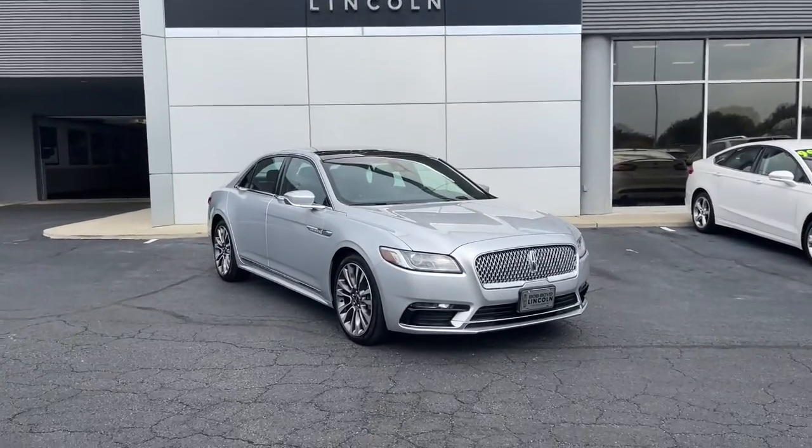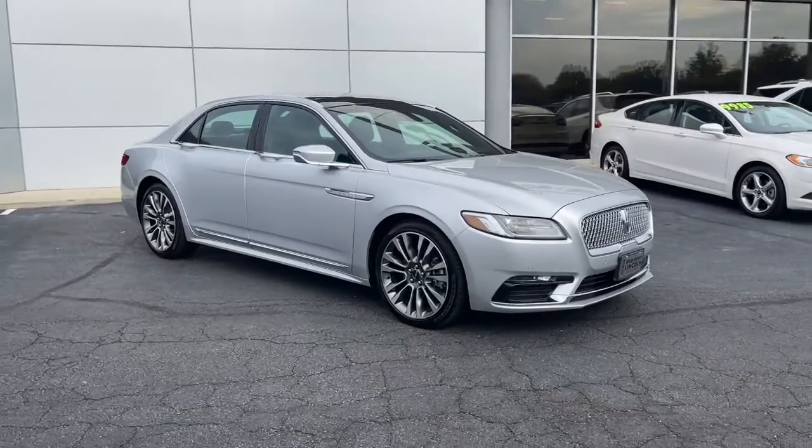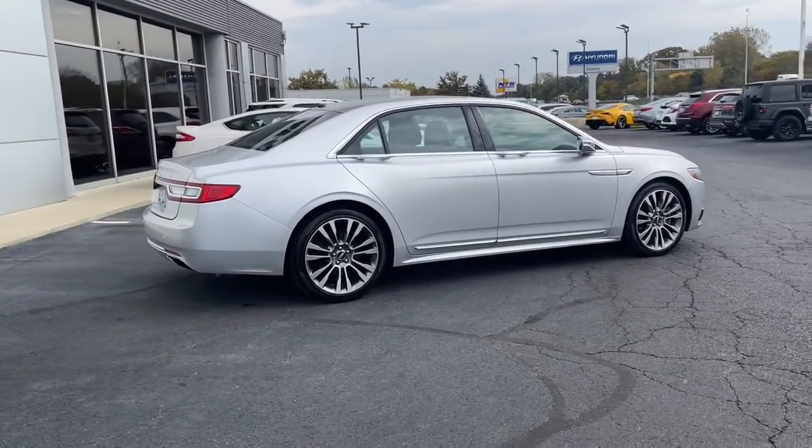Introducing the 2017 Lincoln Continental. This vehicle is an outstanding buy with fewer than 100,000 miles on the odometer. Here's a graceful, tech-rich Continental that's waiting to wrap you in luxury.